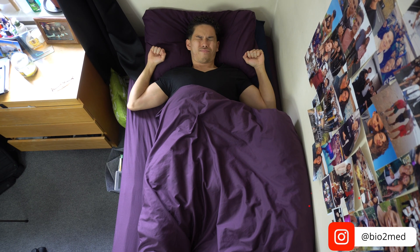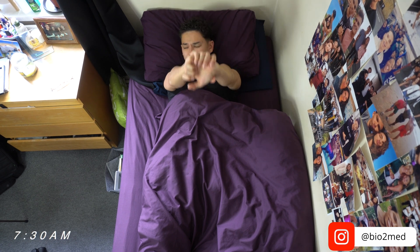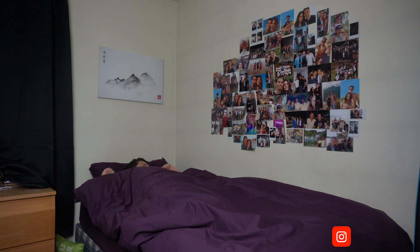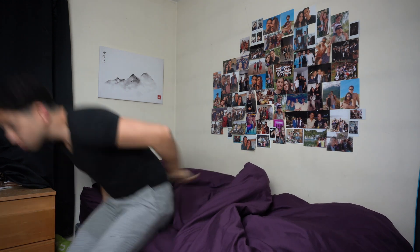My mornings always start off exactly eight hours after I went to bed and is usually around 7:30 a.m., beginning with my first alarm going off. When my first alarm rings I force myself out of bed and across my room to turn off my alarm, which is situated on my desk.